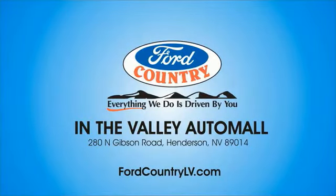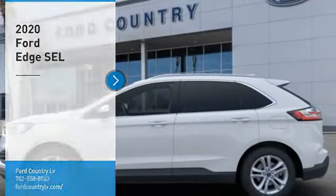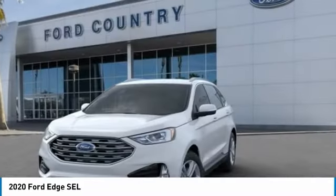Visit Ford Country in the Valley Auto Mall today. We are pleased to show you the 2020 Edge. Thrills with more power and MPG. Either way, you're in for an exhilarating experience with Ford Edge.